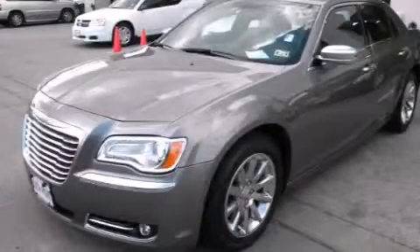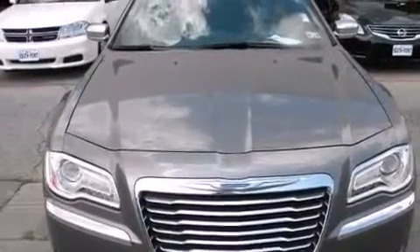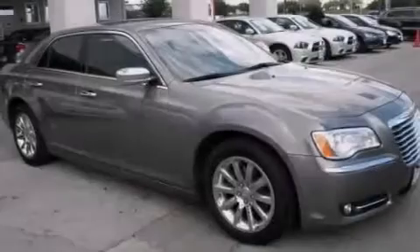This is a 2012 Chrysler 300, a drive in shape that provides endless luxury. It features a 3.6-liter, six-cylinder engine and an automatic transmission.